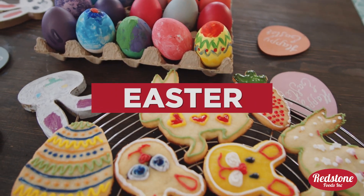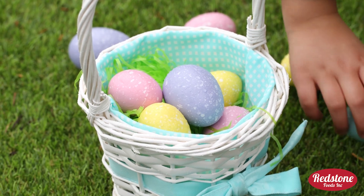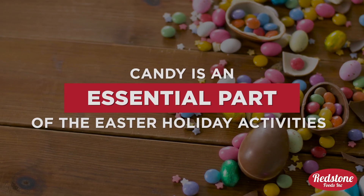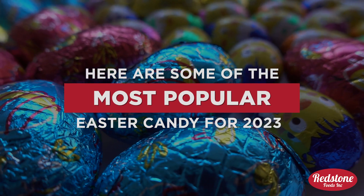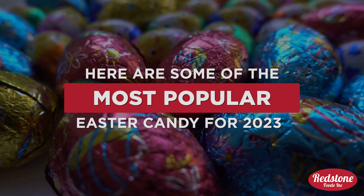Easter is hopping up on us very quickly, and we can't contain our excitement. Whether we're searching for Easter eggs, going to church, or just having a nice dinner with family, candy is an essential part of the Easter holiday activities. Here are some of the most popular Easter candies for 2023 that would make the perfect addition to any Easter basket.